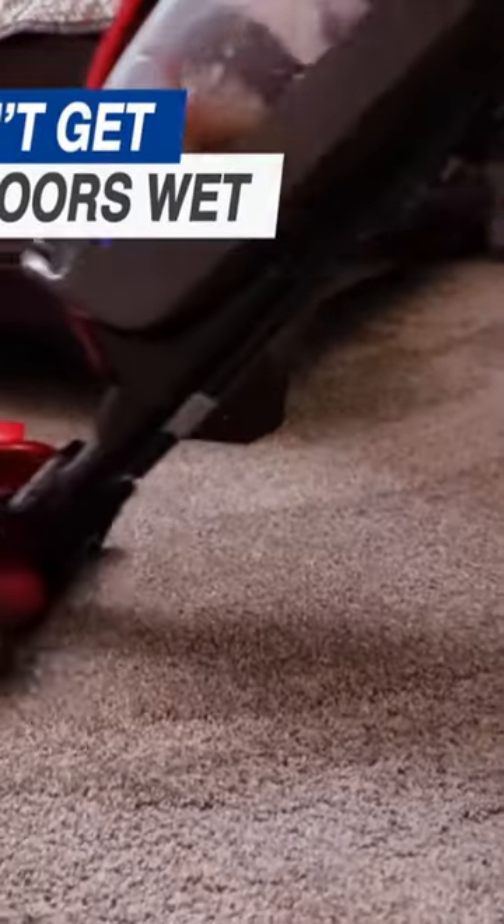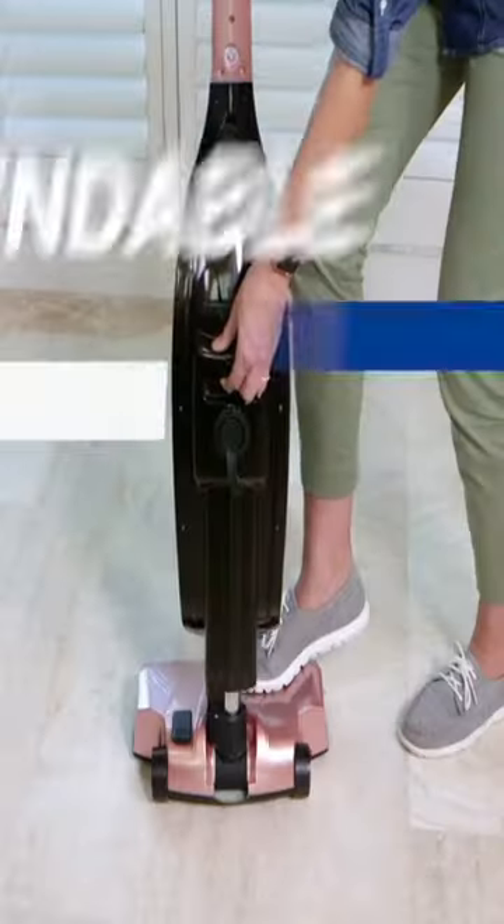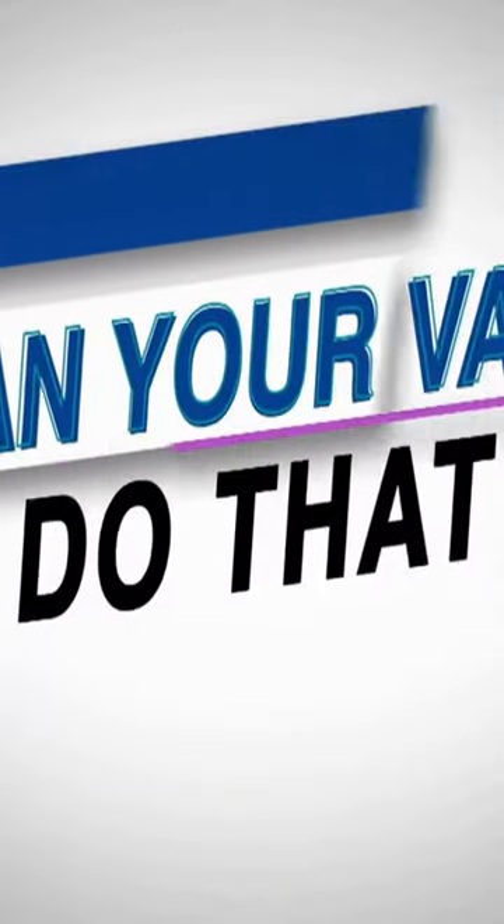Quantum X won't get floors wet, but because it uses water, it picks up wet spills and pet stains in seconds. Plus, it has a telescopic head that extends to reach where dirt hides. Can your vac do that?